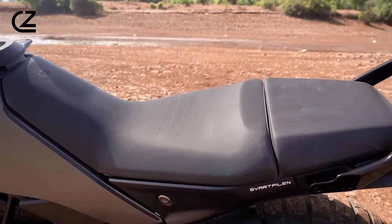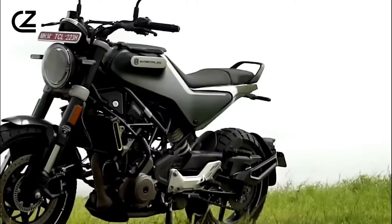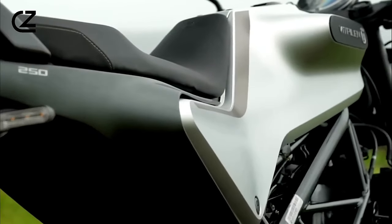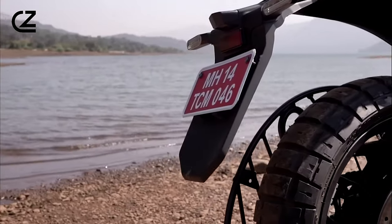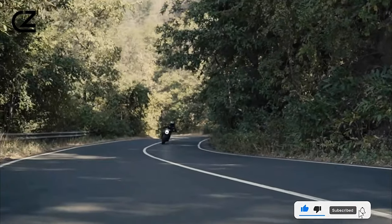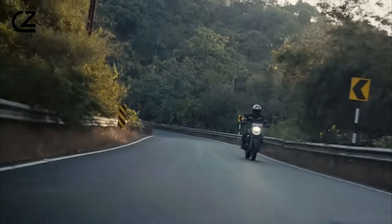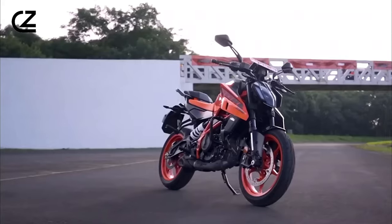Every element of the Svartpillen 401's design serves a purpose, from the streamlined fuel tank to the narrow tail section, ensuring a cohesive and functional appearance. Riders will appreciate the ergonomic handlebars and well-positioned footpegs, allowing for a comfortable yet dynamic riding position that encourages spirited riding. The Svartpillen 401's design seamlessly merges form and function, embodying Husqvarna's commitment to craftsmanship and innovation in every aspect.